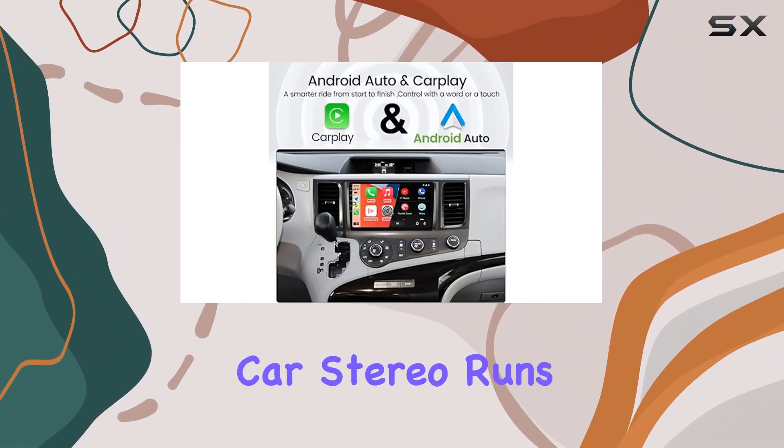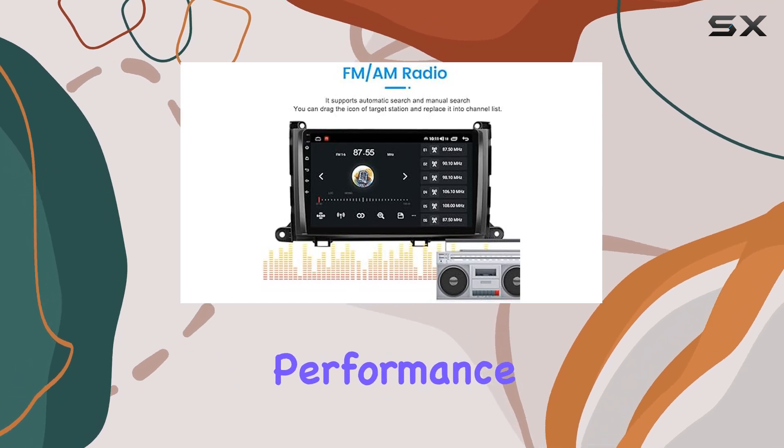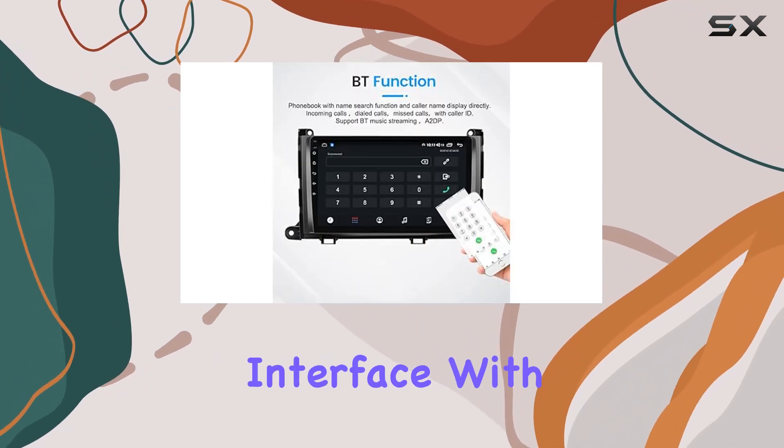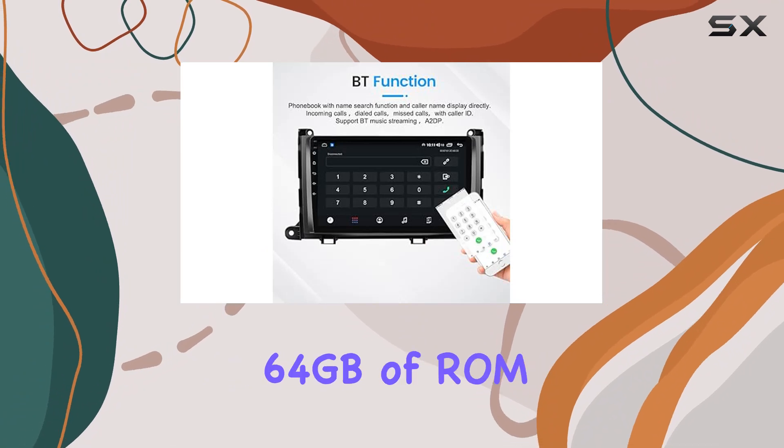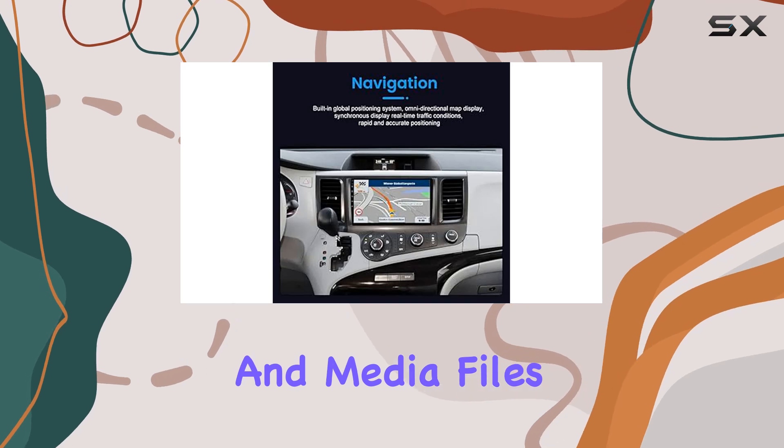Under the hood, the Biorun car stereo runs on the latest Android 12 system, offering smooth performance and a user-friendly interface. With 4GB of RAM and 64GB of ROM, there's plenty of space for your apps, music, and media files.